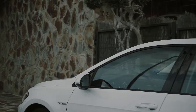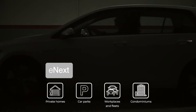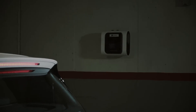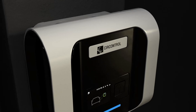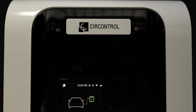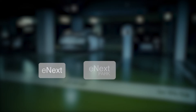SirControl presents the Wallbox eNext series, a charging device for electric vehicles designed for the household, private and semi-public sectors. The eNext series features an attractive design with an urban and elegant style with painstaking attention to detail. This series consists of three products – eNext, eNext Park and eNext Elite.